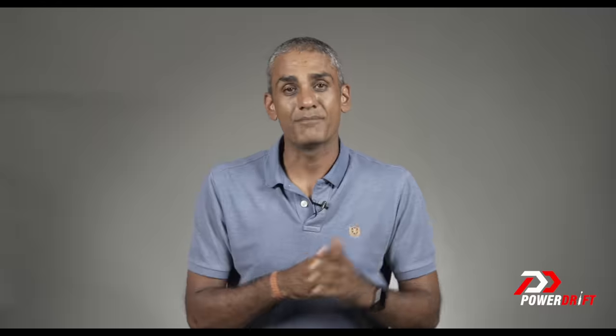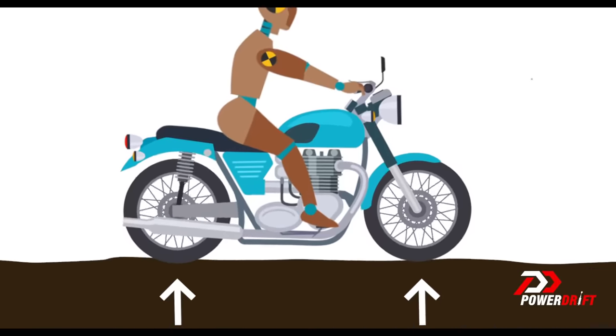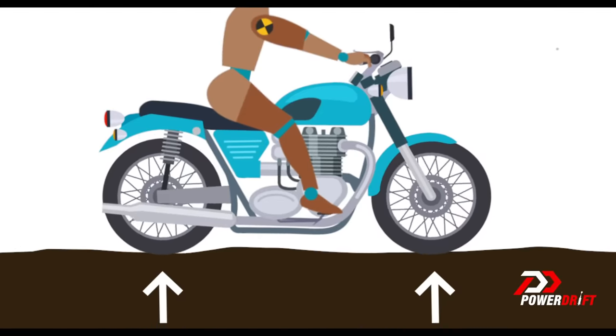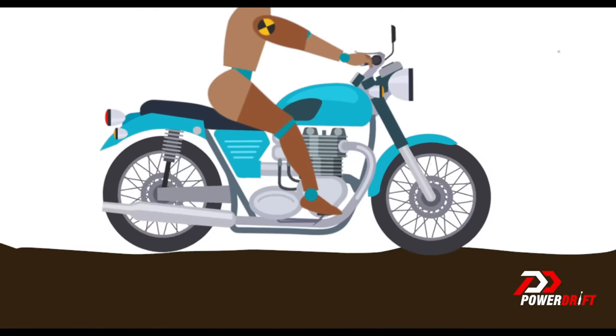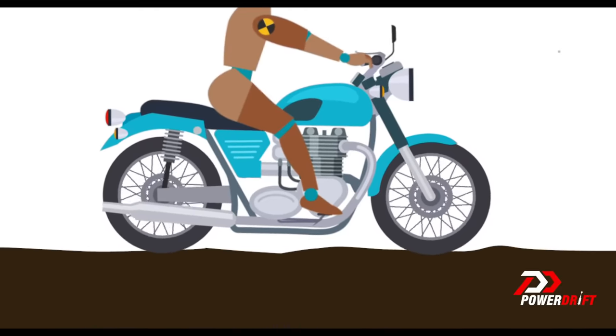To summarise: suspension's primary job is to keep your wheels on the ground. Bumps make this challenging — if the road falls away, the tyre has to expand into the gap to maintain contact; if the road bumps upward, the suspension must absorb both the climb up to the crest and the expansion after. When you sit on your motorcycle and it compresses slightly, you're taking up travel with your weight, and opening or closing the throttle moves you through the suspension stroke.